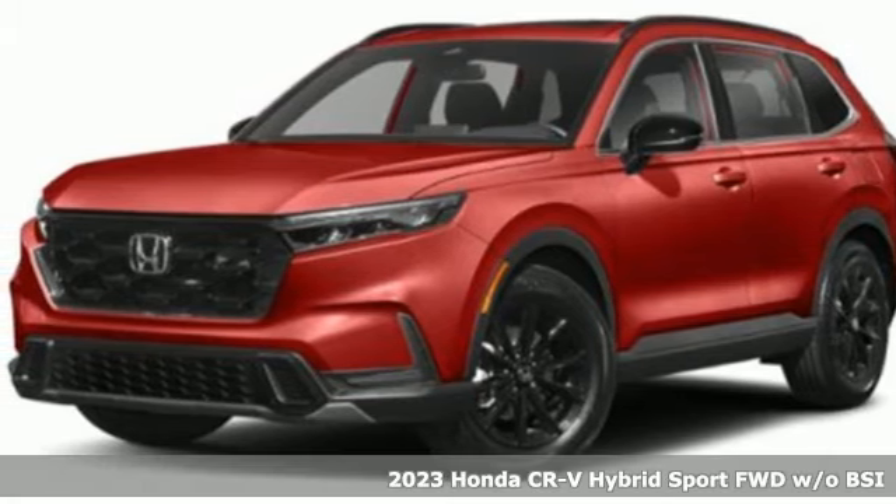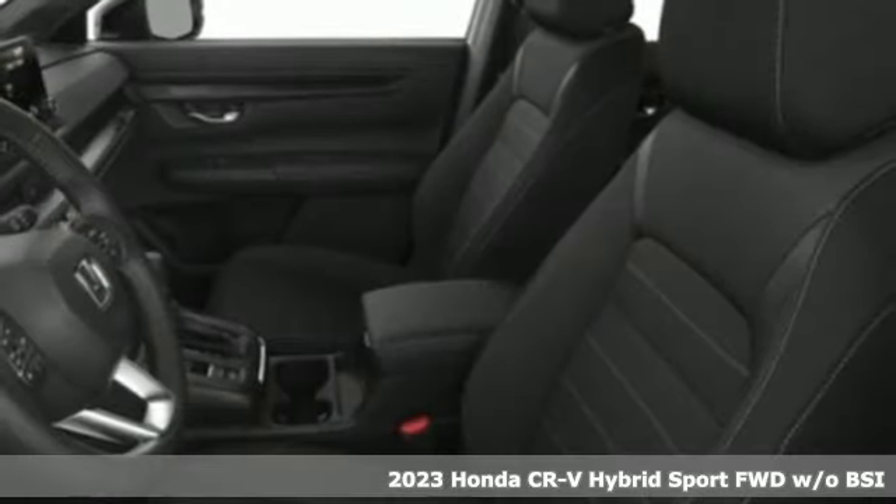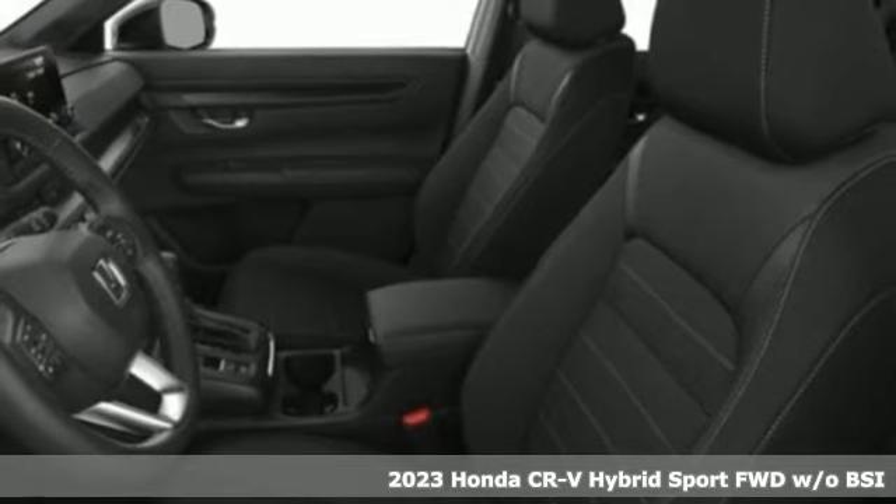It's a new 2023 Honda CR-V Hybrid. All work and all play make it all joy.